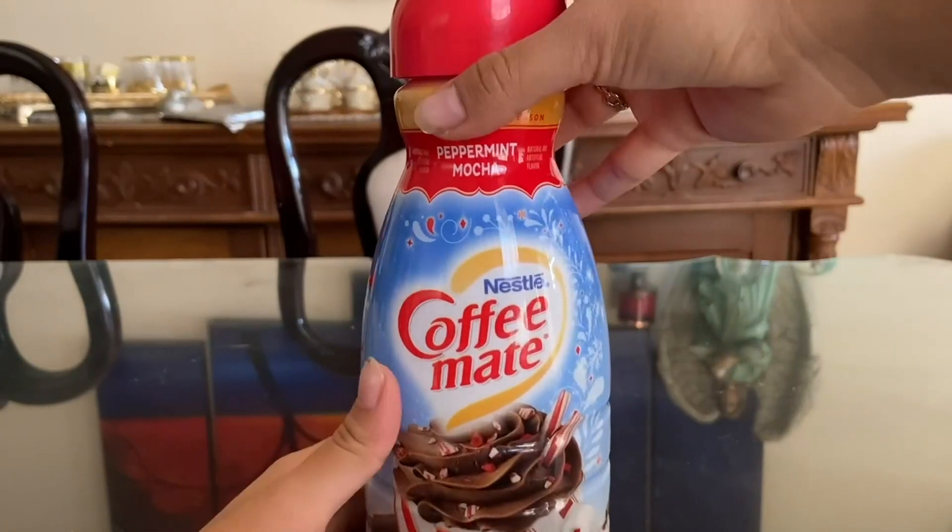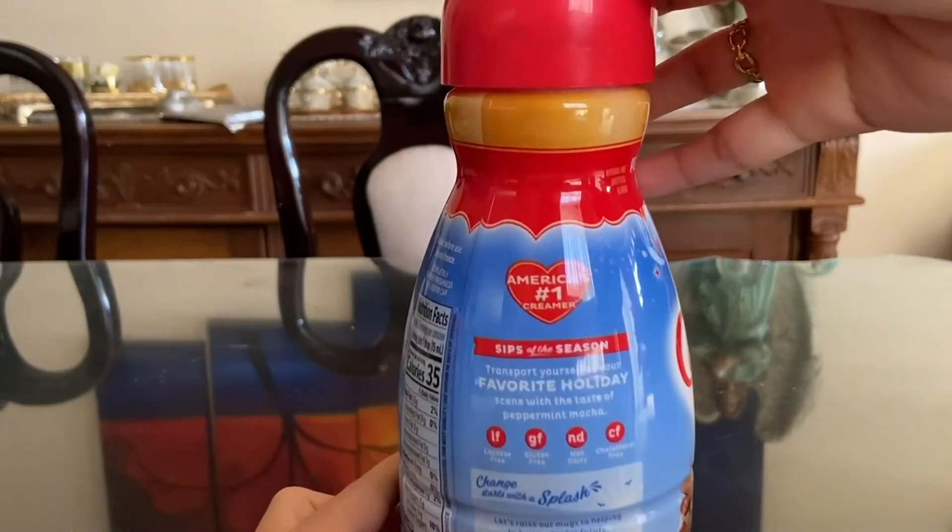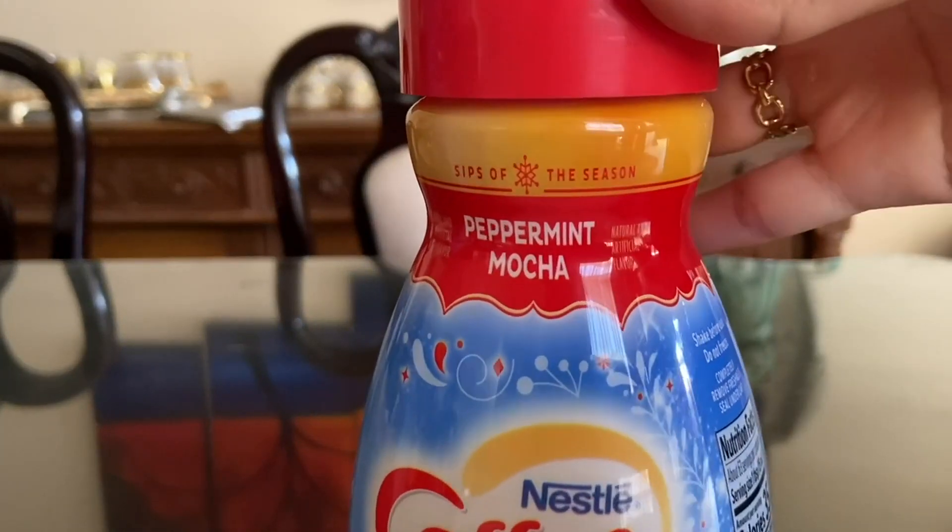The packaging is also attractive and festive, which makes it a great option for the holiday season or any time of the year when you want to add a little extra cheer to your morning cup of coffee.